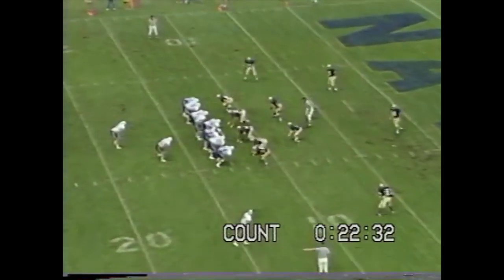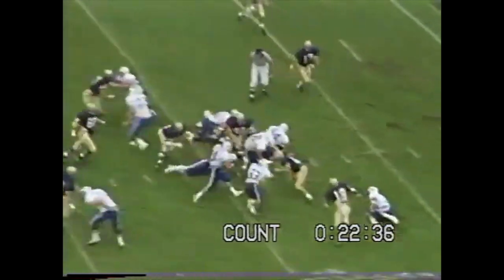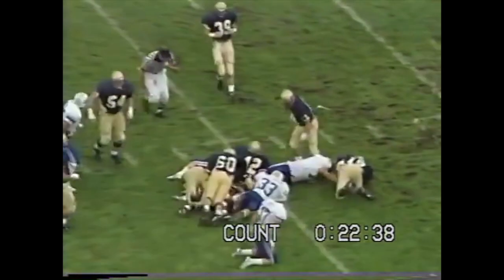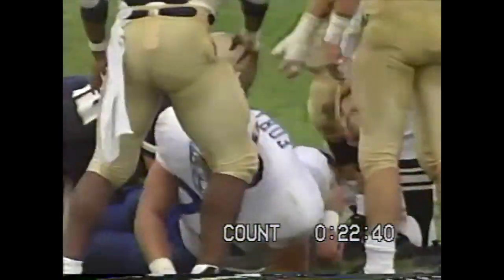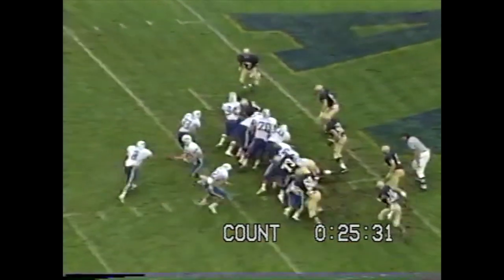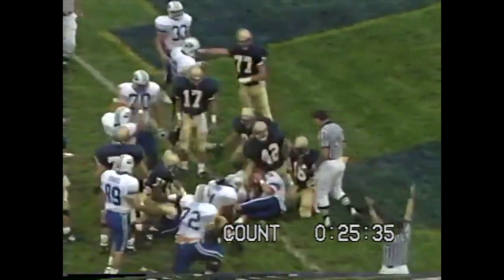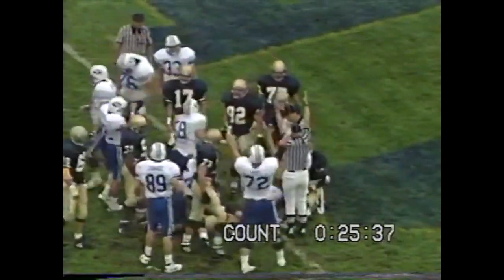Second down and seven on the Navy 12-yard line. The score is tied 7-7. Detmer gives on the handoff to Bellini, slashes off to the right side, he's all the way to the five-yard line. He is a tough runner. Bellini with the football, big hole right up the middle — touchdown for Matt Bellini!